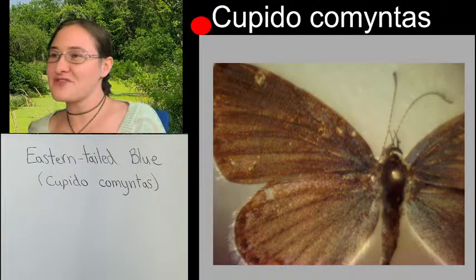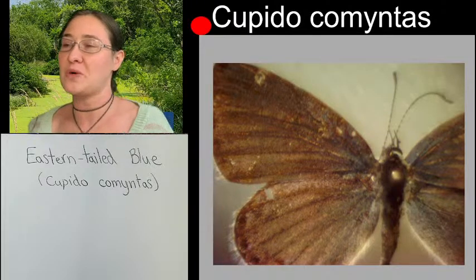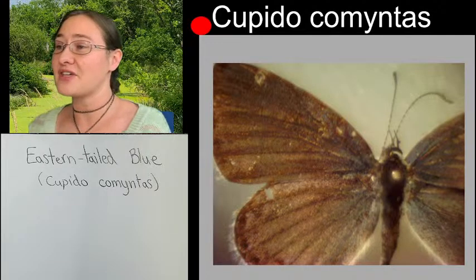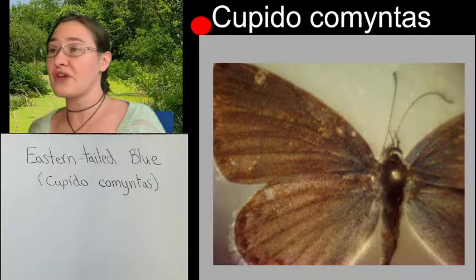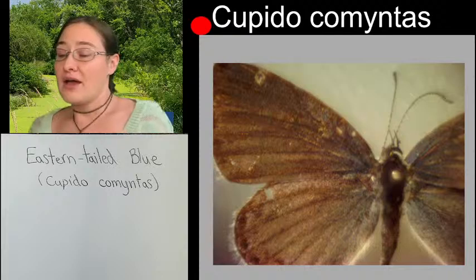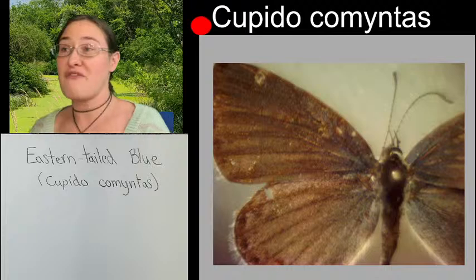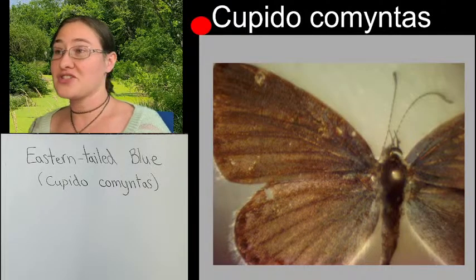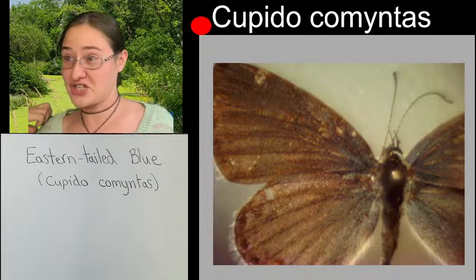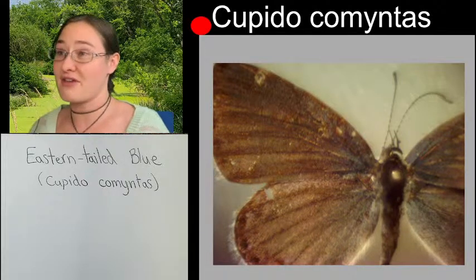With butterflies, a lot of times our identification is not using leg features like we do in beetles and ants and other things. So a lot of times in butterflies we have to rely on the coloration, but also very much the wing venation on the front wing and the hind wing. If you really don't know what a butterfly or moth is and don't know even what family it's in, the suggestion would be to wipe off some of the butterfly's scales and get rid of the coloration, because you'll have an easier time identifying something to family with just the wing venation rather than the colorations.